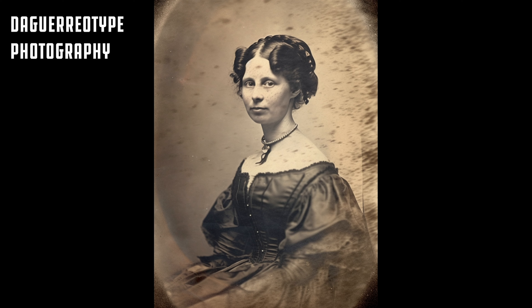It was an early process for taking photos, created in the 1830s. It used a copper plate which was sensitized to light and exposed with mercury. It gives you a vibe of extremely old photographs.